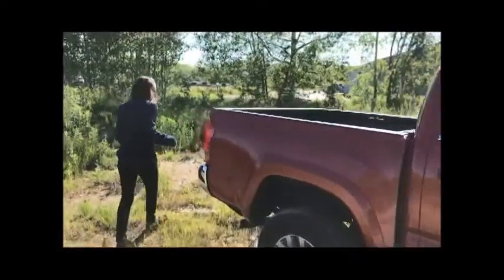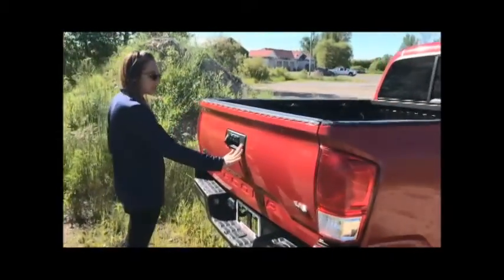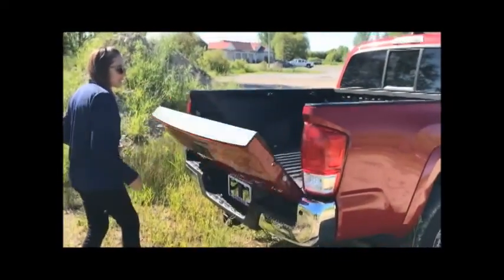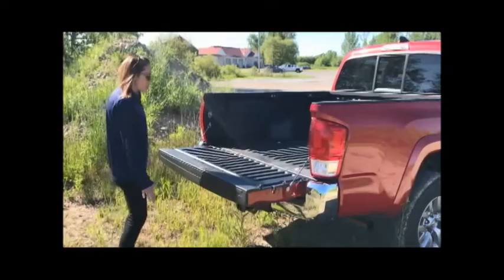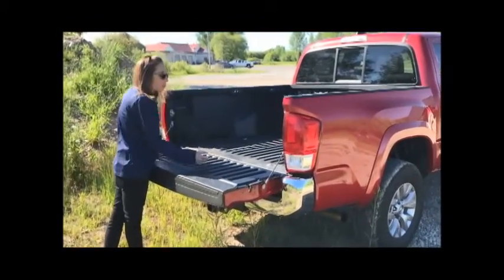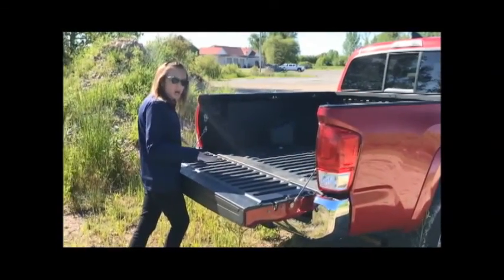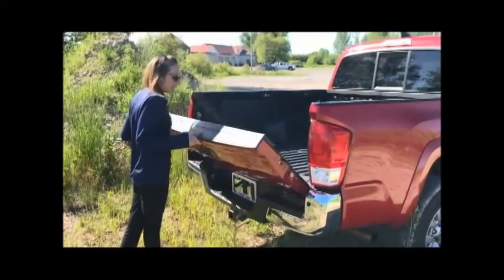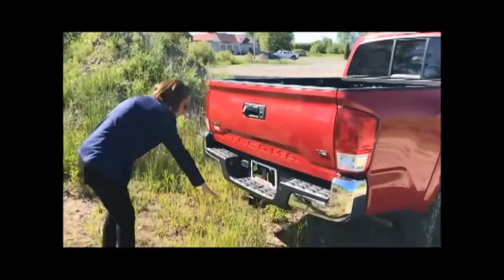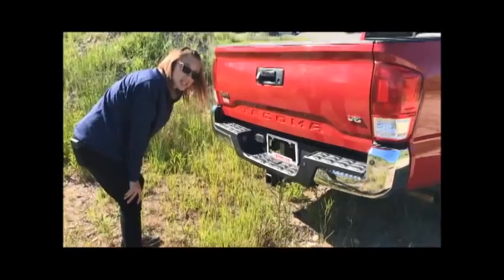Come around back. We have your backup camera, your tailgate lock, and your rotary damper so the tailgate doesn't drop. We have this awesome rugged bed liner so pulling your camping supplies and stuff, you're not going to have to worry about scratching up the bed. We have your towing package on here for your pop-up camper or to pull your jet ski along.